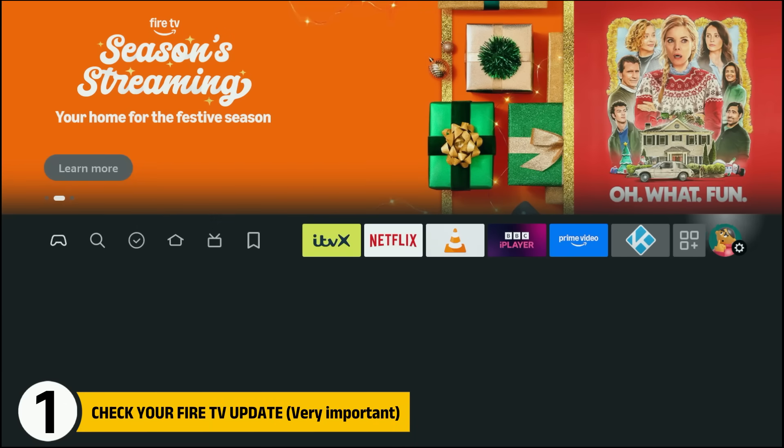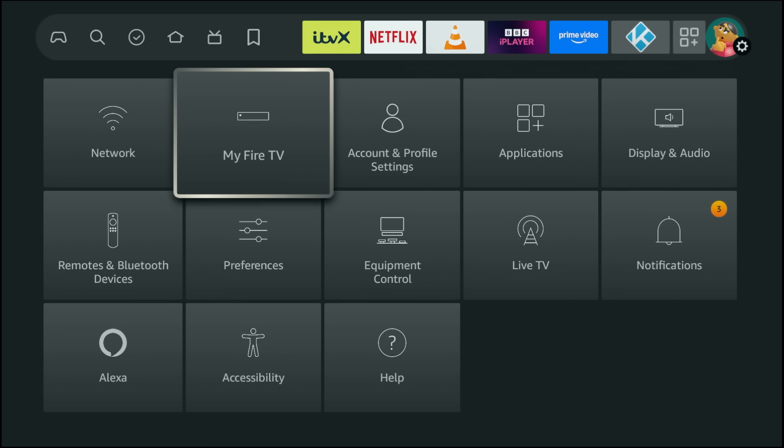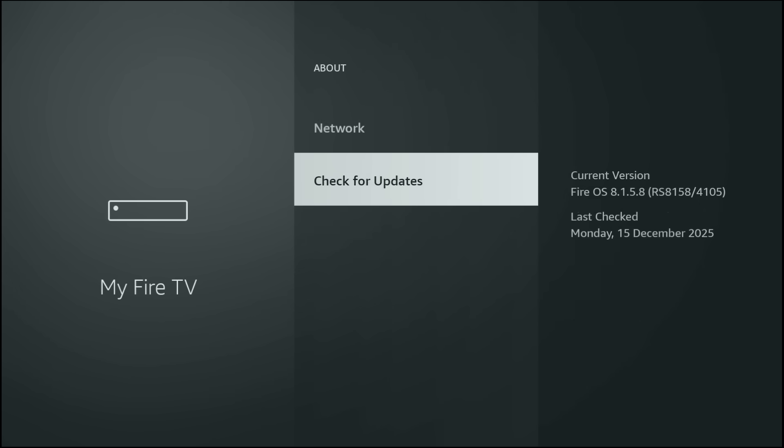Even if you think everything is already set up correctly, please watch this through and double-check your Fire Stick, because you never know what's been changed in the background. First, go to Settings, then My Fire TV, then About, and select Check for Updates. Even if it says you're up to date, check anyway — Amazon has been pushing multiple updates back to back. Once that's done, stay right here in Settings and let's go through exactly what needs to be checked and changed.